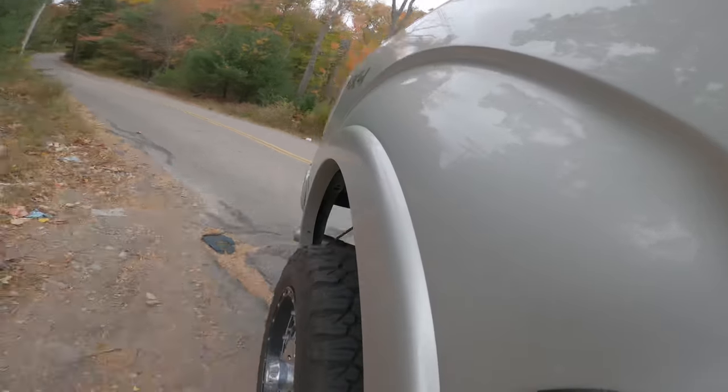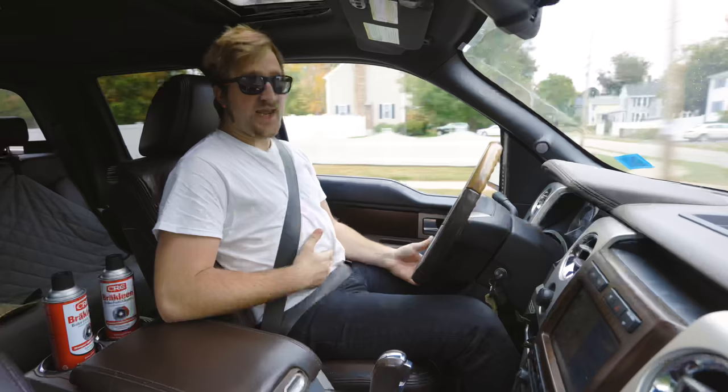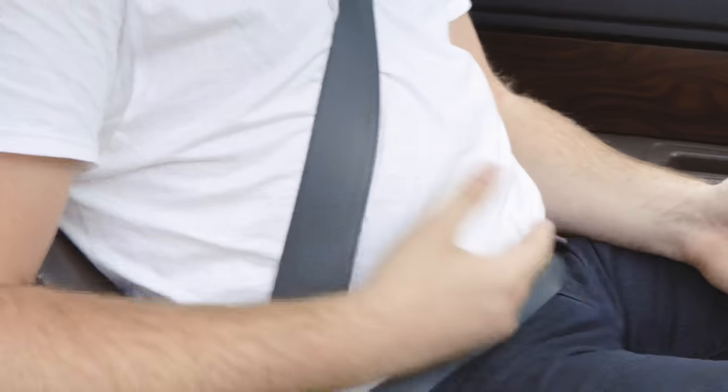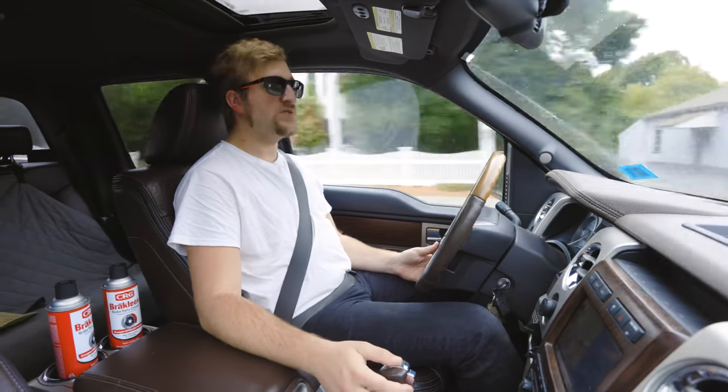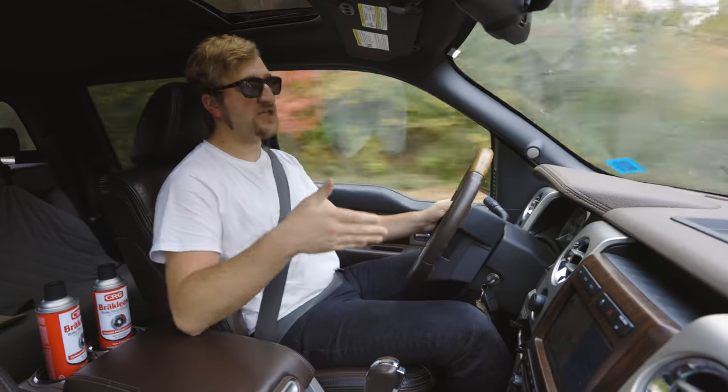It still rides stiff — a little jittery and bouncy over bumps. We've taken this on plenty of dirt roads up in New Hampshire and Maine, and the combination of the solid rear axle, stiff suspension, and a light truck bed means it does tend to skip out in the turns, especially on dirt.